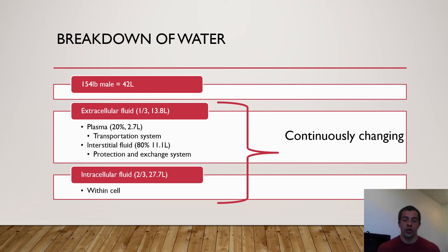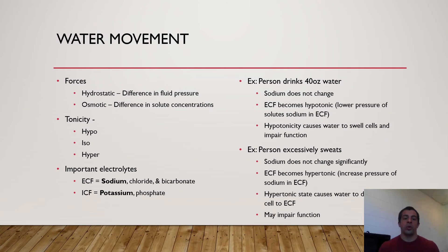For intracellular fluid — the water within the cell, within the cell membrane — we're going to have about 27 to 28 liters. The membrane is a key word here because the breakdown and volume of water within the extracellular and intracellular fluid is continuously changing, based on two factors: hydrostatic pressure and osmotic pressure.